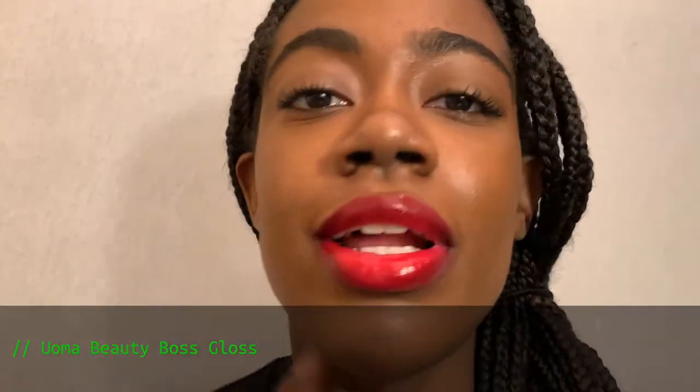Now this shade is from Yoma Beauty — it's the shade Sass in the Boss Gloss. This is one of the first glosses I'm showing. I got this a few months ago, it was part of my Black-owned business haul — if you guys didn't see that video, definitely go check it out. Yoma Beauty is Black-owned, so definitely support. I really love this gloss, first off because of the pigment, but it's also really shiny and it smells really nice — like candy or cupcake. That's how it looks.